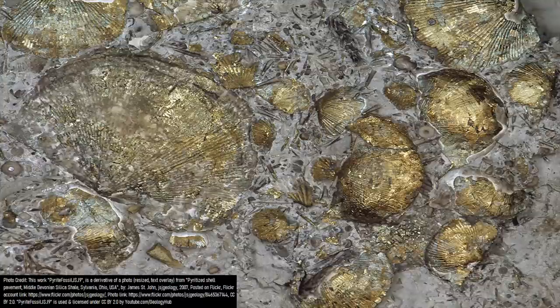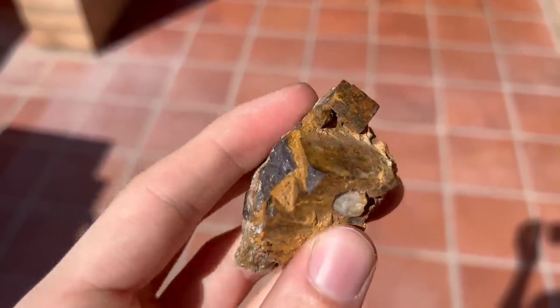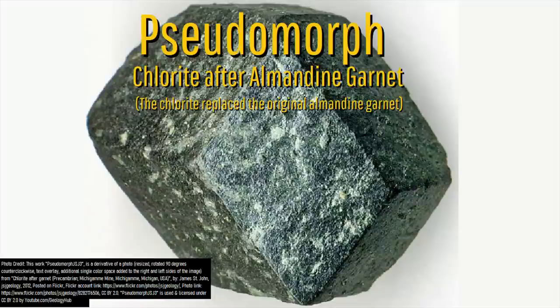You could also think of this process as the organic equivalent of a mineral pseudomorph. Two examples of non-organic pseudomorphs include this piece of pyrite which, over time, turned into limonite, and this piece of garnet which turned into chlorite, all the while retaining the shape of the original crystal.